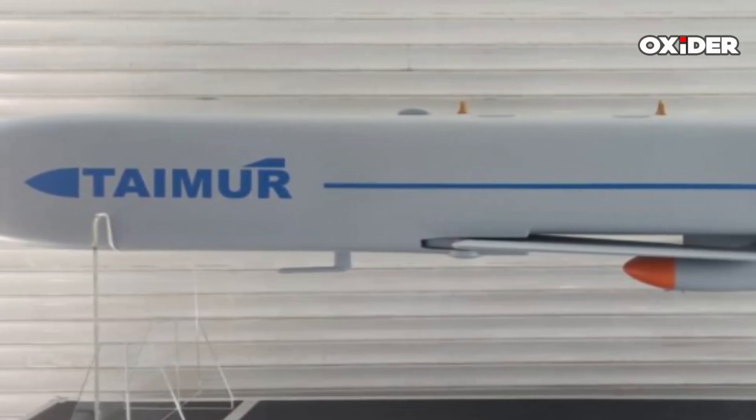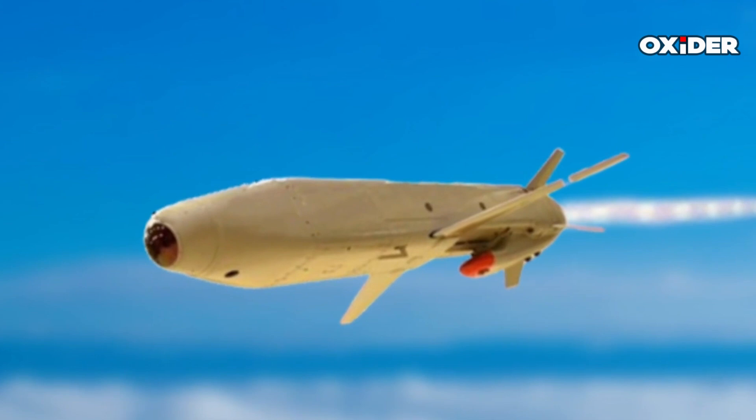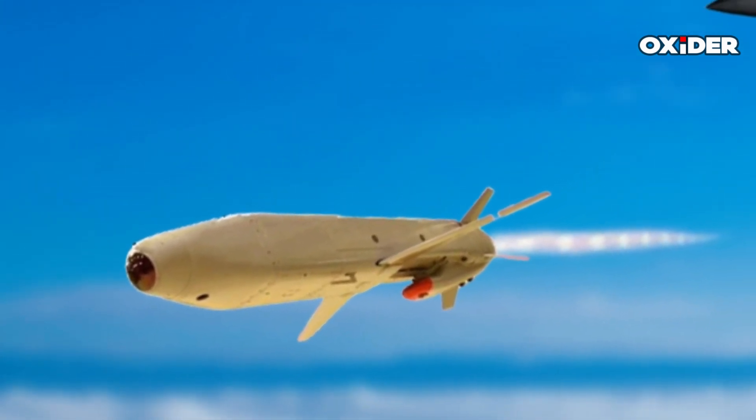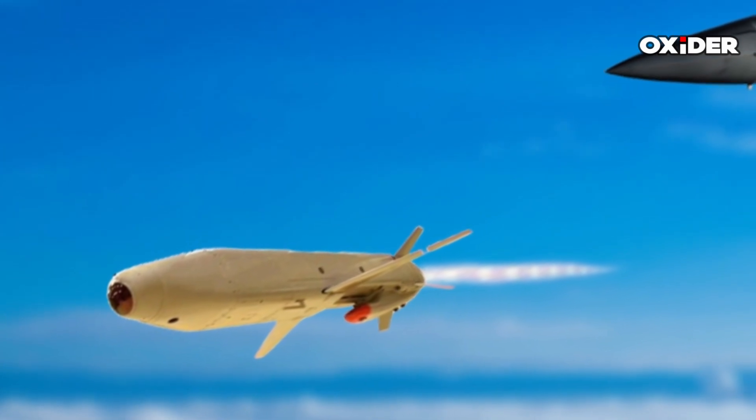According to reports, the Taymor missile boasts an operational range of up to 290 kilometers and weighs less than 1,200 kilograms. It can fly at subsonic speeds while maintaining terrain-hugging and sea-skimming capabilities.